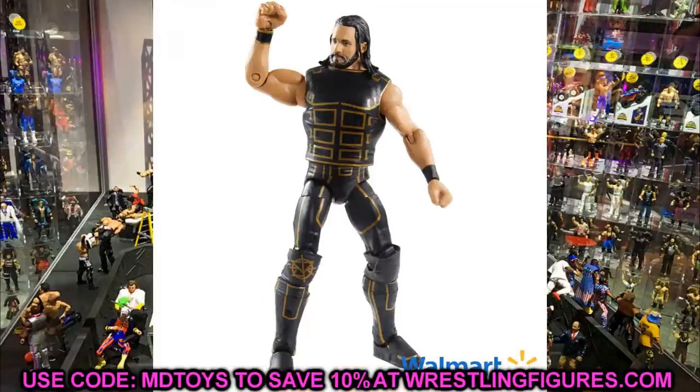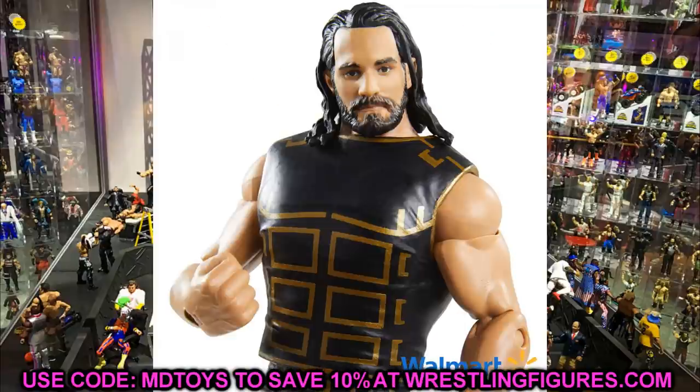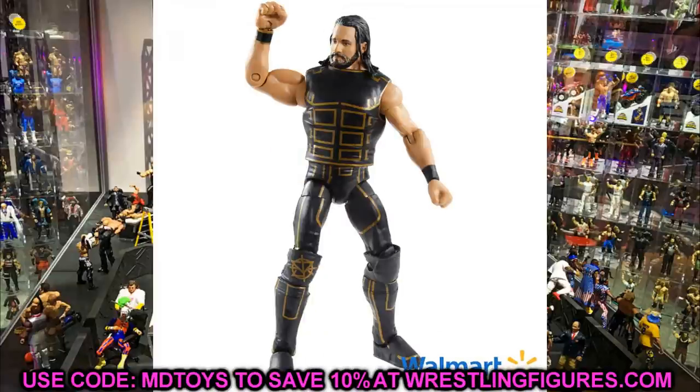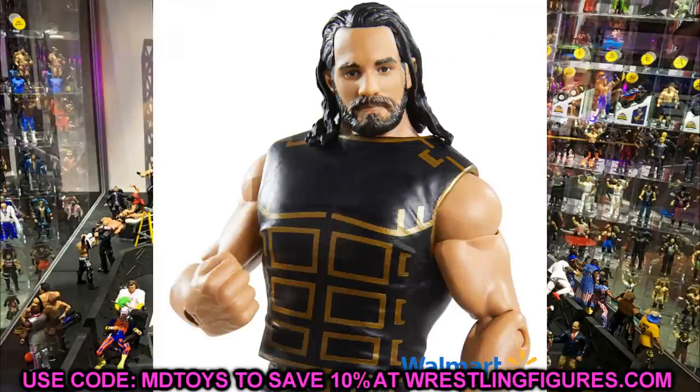Coming in at number 8, I have the Fan Vote series Seth Rollins from WrestleMania 35. I already have a custom of this figure, so I'm excited to finally replace it with an official release that won't chip. One thing I noticed: the left wrist tape is solid black while the right one has the accurate gold outlines. Looking at his attire from that night, he had gold on both wrists, so I hope that gets fixed. But coming in at number 8 is Fan Vote Seth Rollins.